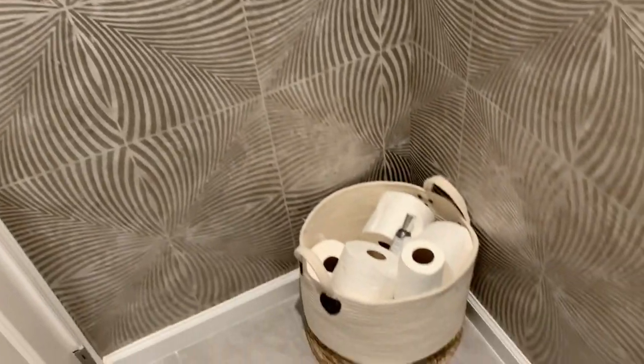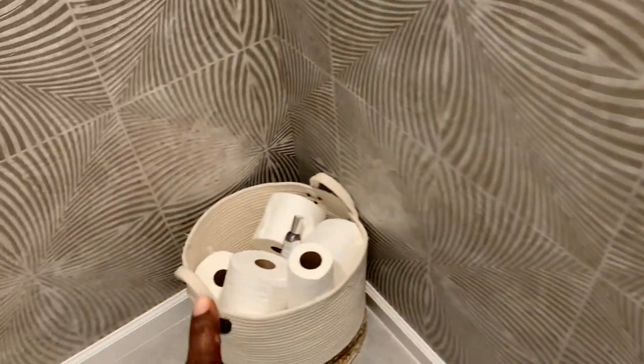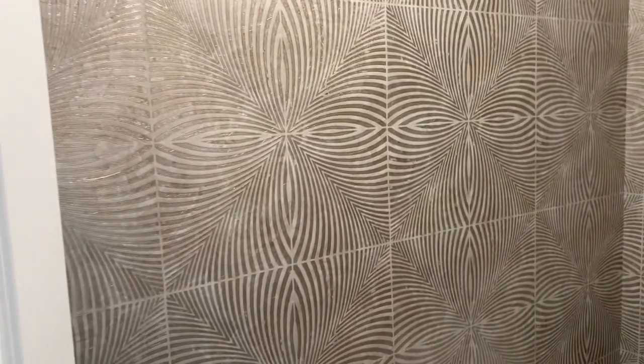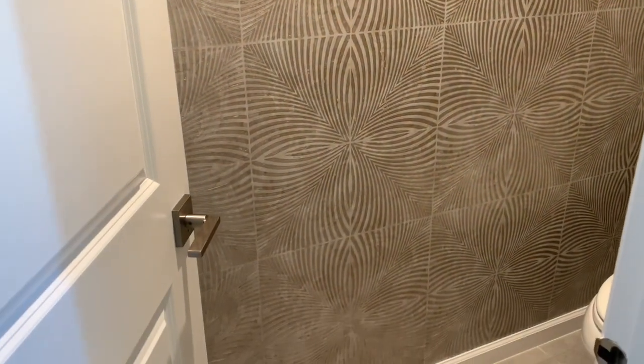We carried the wallpaper all around the room. Another thing we did was remove the toilet paper holder because I want it to be clean and fresh. Right now I store all the toilet paper in a beautiful basket in the corner, but I'm going to get a stand to put right beside the commode so it's right there and you can rest your phone too. I hope you guys can see the transformation from what it was before — just white and flat — and the wallpaper just gives it a moment. Yes!